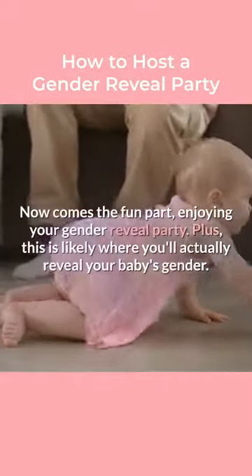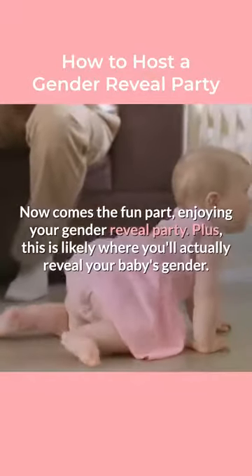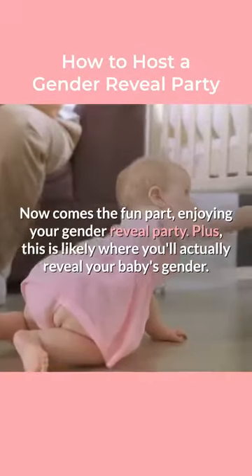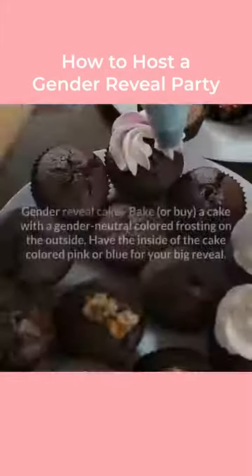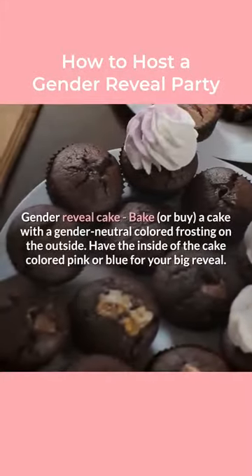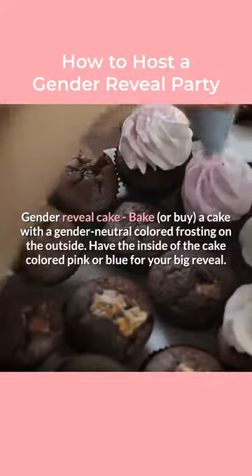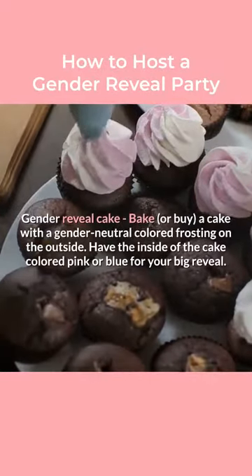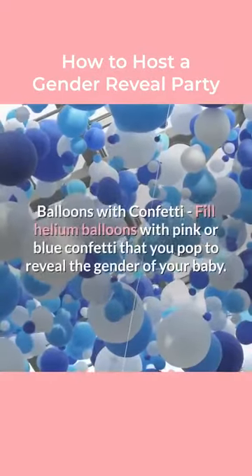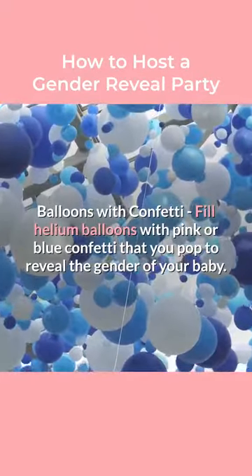Step 8: Enjoy the party. Now comes the fun part — enjoying your gender reveal party. This is likely where you'll actually reveal your baby's gender. Some ways that you can reveal your baby's gender to your party guests include a gender reveal cake: bake or buy a cake with gender-neutral colored frosting on the outside, and have the inside of the cake colored pink or blue for your big reveal. Another option is balloons with confetti: fill helium balloons with pink or blue confetti that you pop to reveal the gender of your baby.